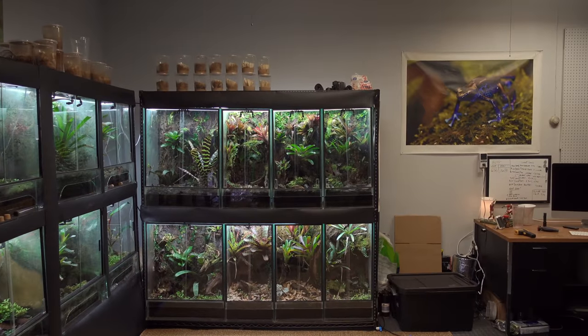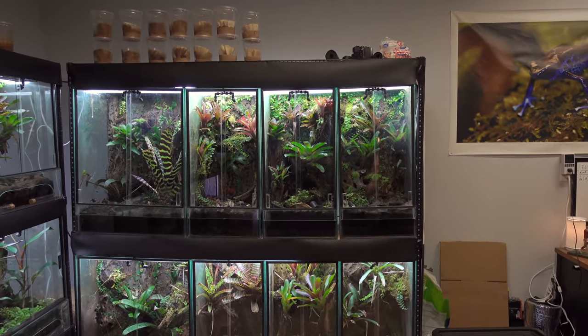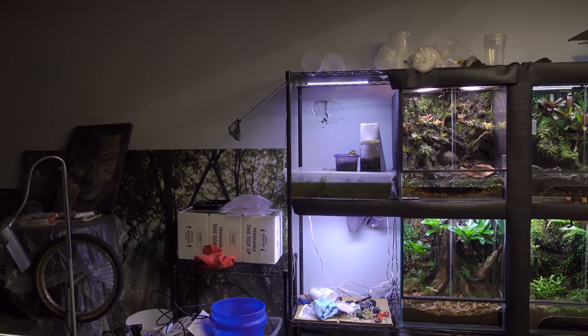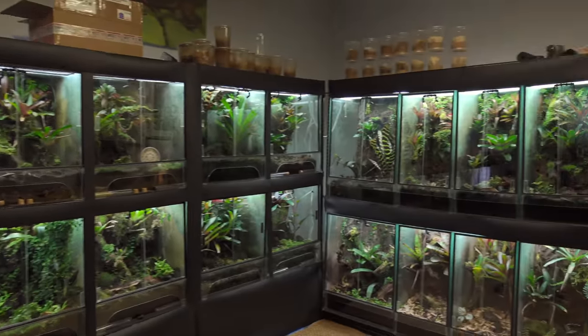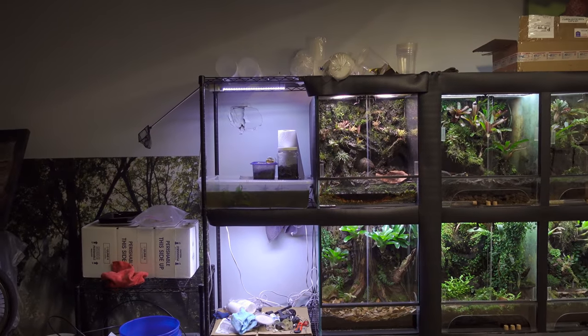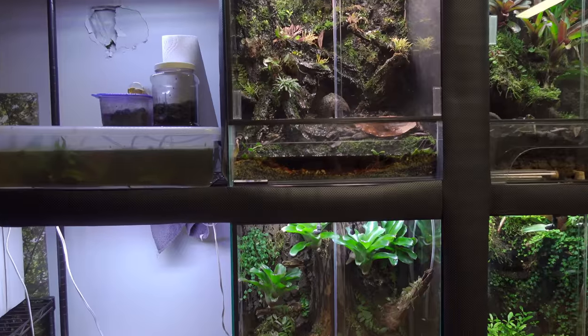The frogs currently in them are going to go into the six tanks that I build, because I have two empties there. So the six tanks I build right here are going to house the current frogs in the 30-inch tall tanks. Once I sell those, I'm going to add another eight more 22x17x24s.